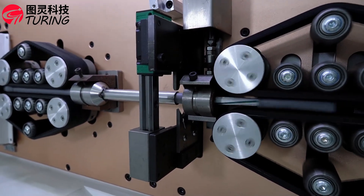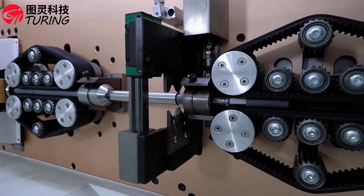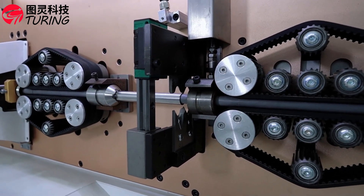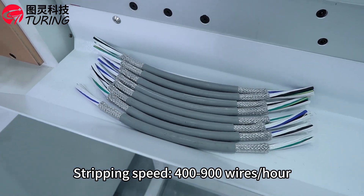Belt drive with no indentation on the wire surface, powerful and easy to process soft cables up to 70 square millimeters. Stripping speed 400 to 900 wires per hour.